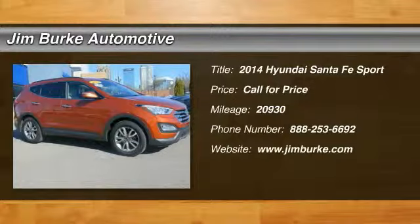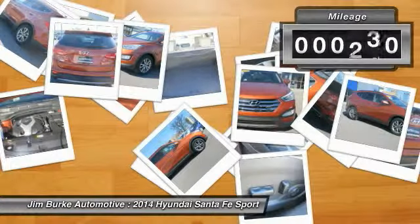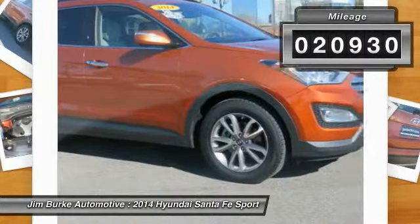The 2014 Santa Fe: style, quality, performance, value — need we say more? This vehicle has less than 25,000 miles.